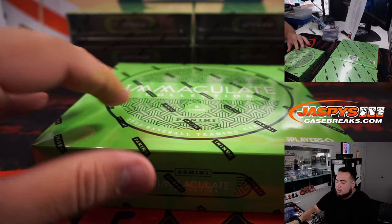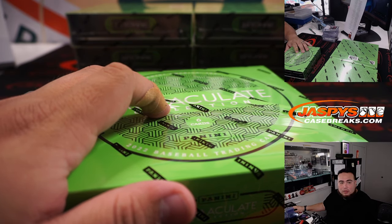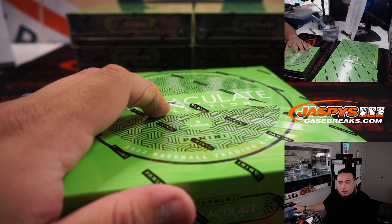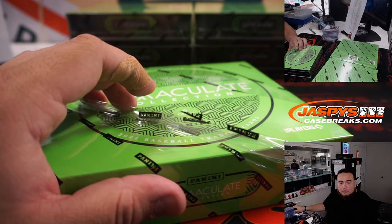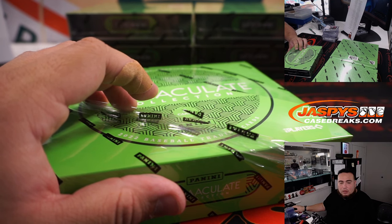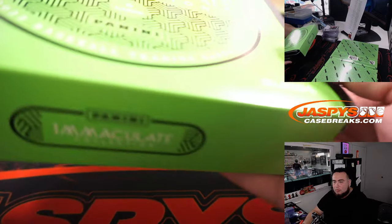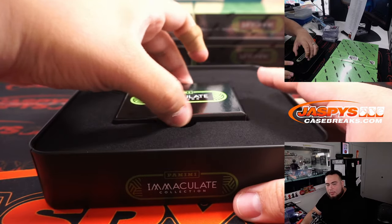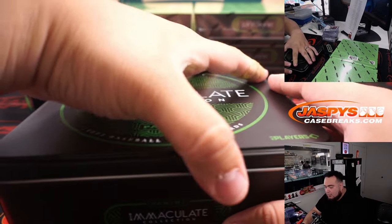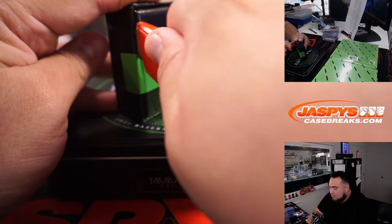All right — fourth box. This will bring us halfway through the break once we get done with this box. It looks like the Champion sold out. Not yet, Logan — not yet, man. We still have five boxes, we've only done three. Play to the whistle, man.